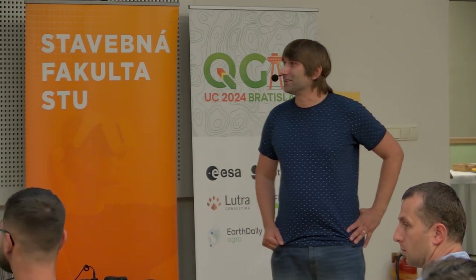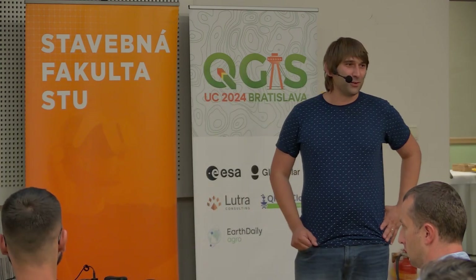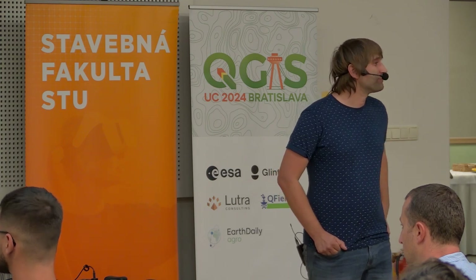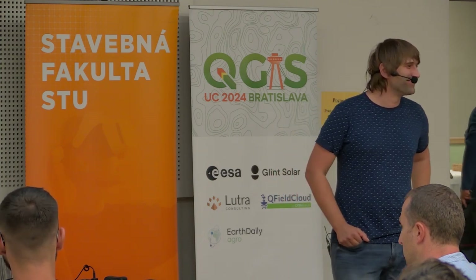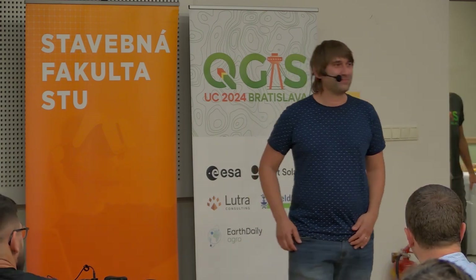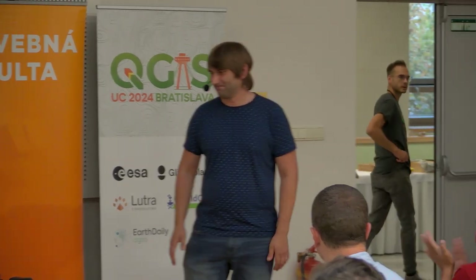What I want to say is that hopefully next year I'll be presenting completely new use cases. I'm looking forward to hearing about your use cases. Thank you, everyone. Thank you, Peter, for the presentation.